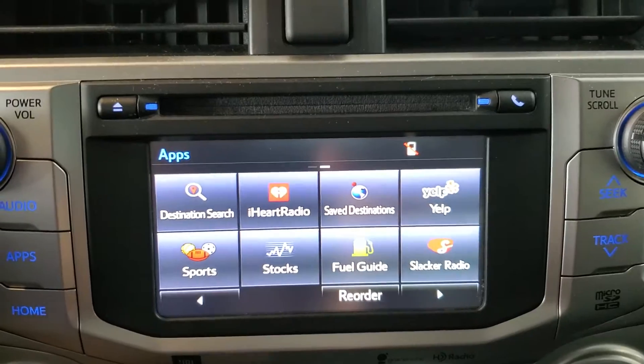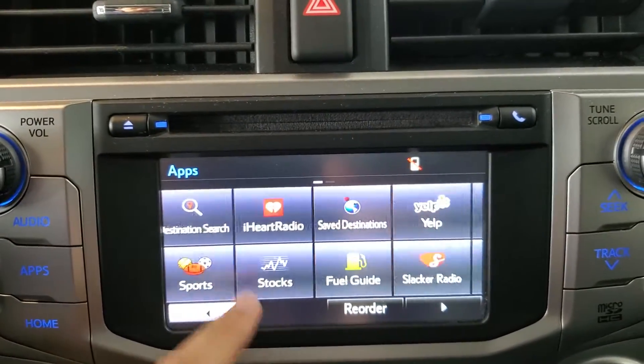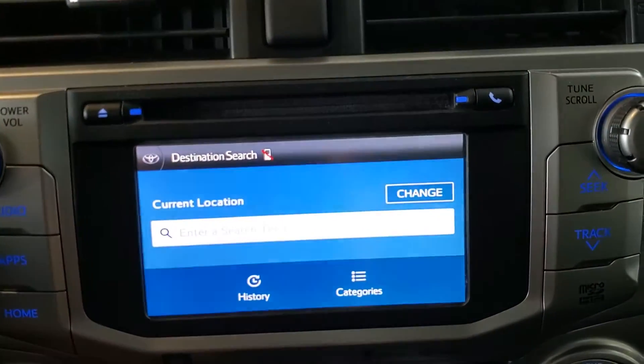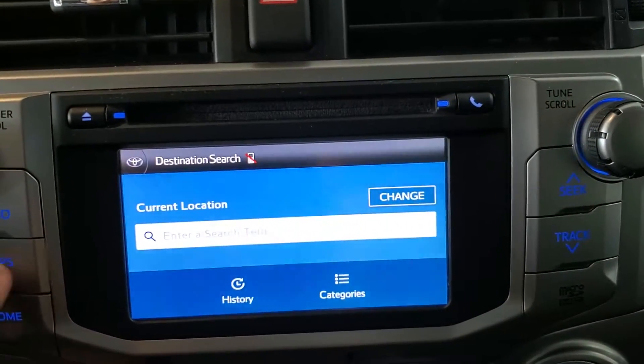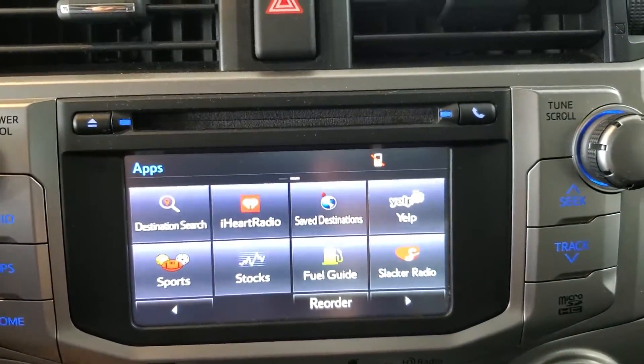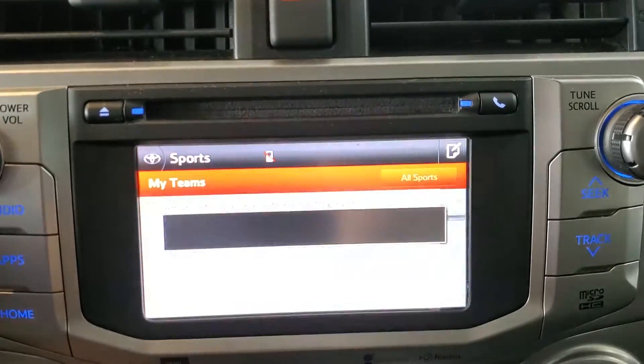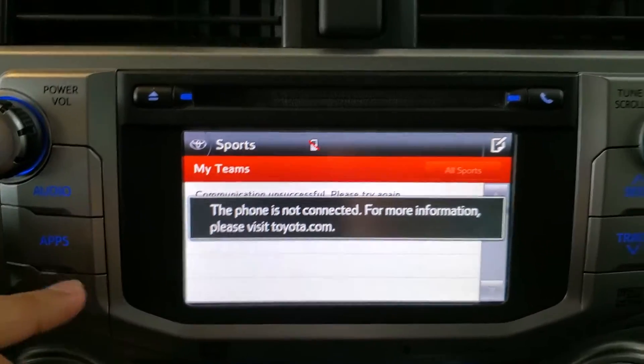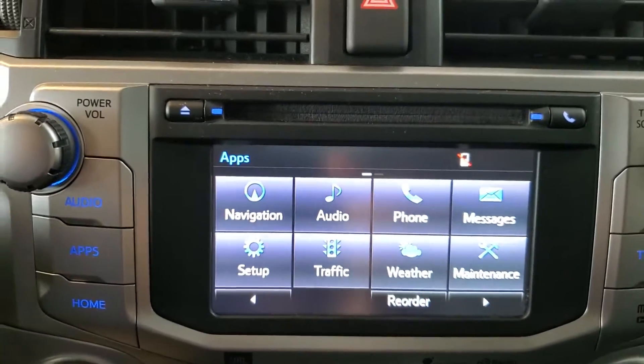We have some additional functions here on the second page. A lot of these are going to be through either satellite radio or through Toyota's Entune app, if you'd like to use that.